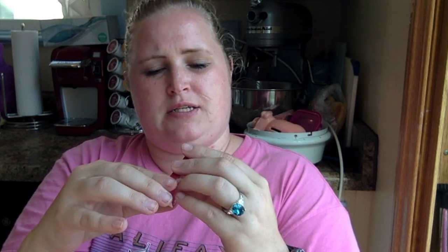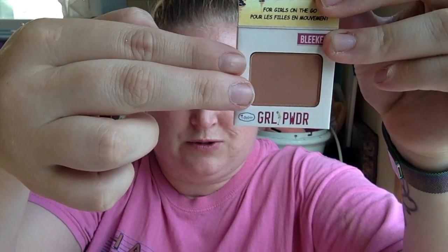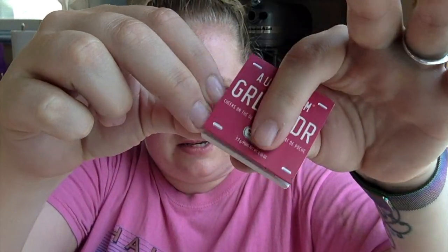Next we have the Balm Girl Powder — cheeks on the go. I've seen this in previous Ipsies and I'm not super impressed by the Balm brand. This looks like a bronzer but it doesn't even say on the packaging what it's for. Here's my finger for scale — you get about two fingers' worth of product. It's not exactly a shade I care for, but it's travel size.